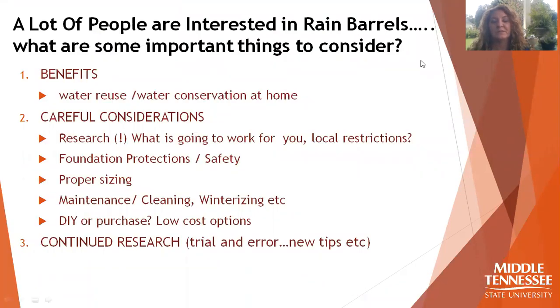A lot of people are starting to consider rain barrels and we wanted to put together a quick list. Of course there are benefits because you're reusing water and helping to conserve water use at home, but we also wanted to put together a list of considerations and recommend that you research what's going to work for you, including any local restrictions. Here in Murfreesboro they actually encourage the use of rain barrels and sometimes provide them to the community, so let me know if the city is currently offering any.